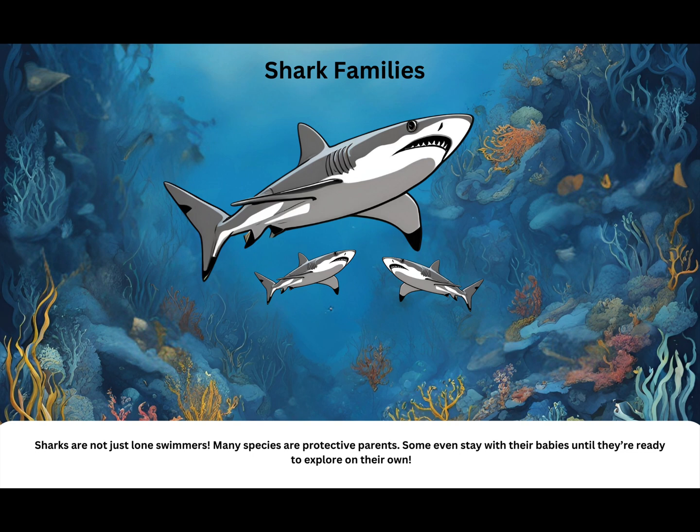Shark families. Sharks are not just lone swimmers — many species are protective parents. Some even stay with their babies until they're ready to explore on their own.